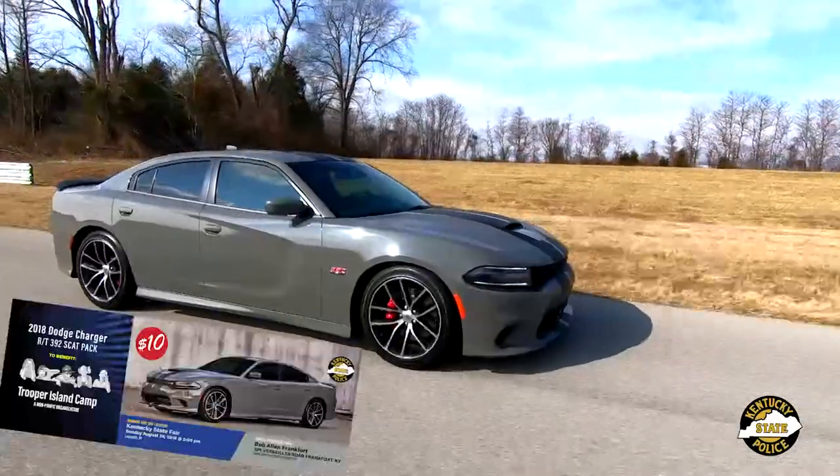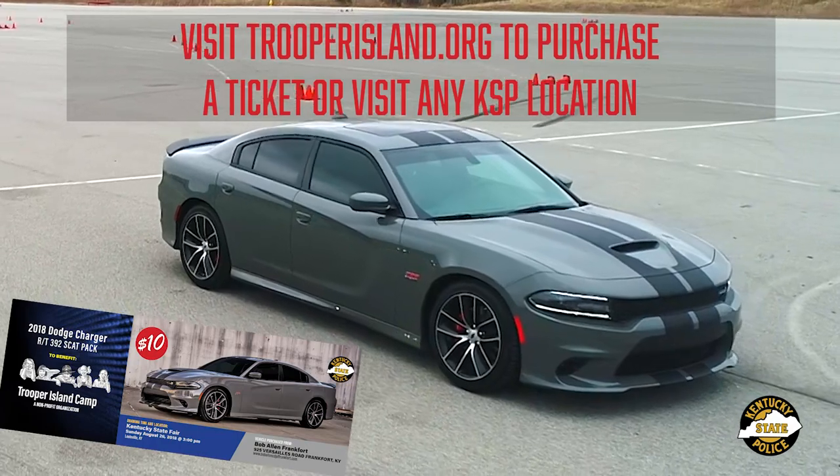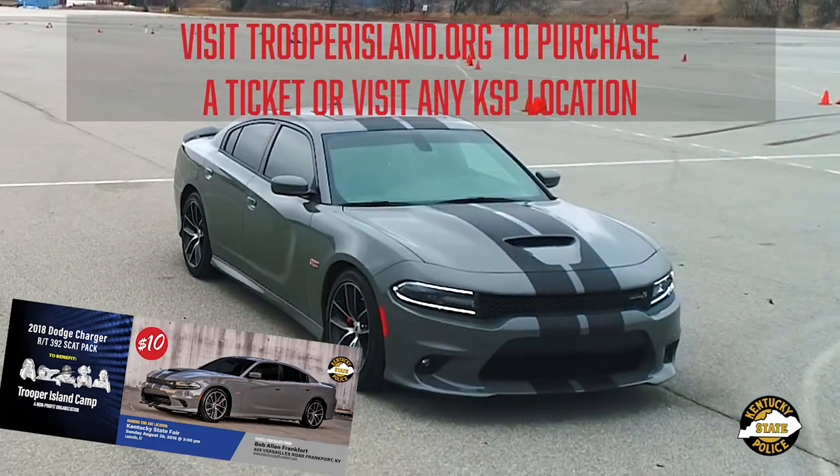For just $10, this beast could be yours. Visit trooperisland.org to purchase a ticket, or visit any KSP post or CVE regional office.